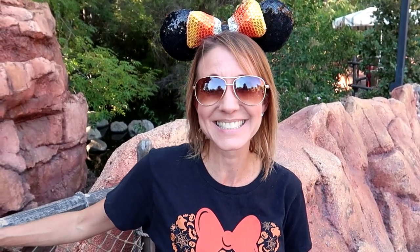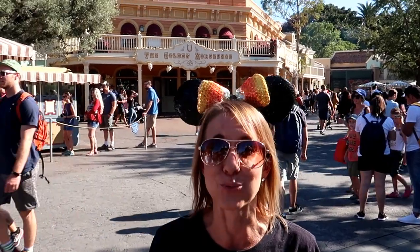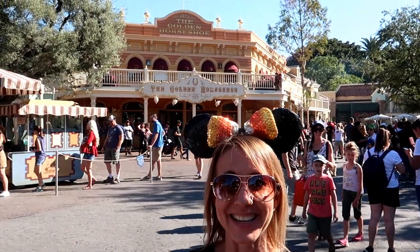Only a couple of years ago this area used to be Big Thunder Ranch. It has now been changed to the entrance to Star Wars Land. Right behind me is the Golden Horseshoe, where they have the best food in Frontierland — you can get anything from chicken to fish. It is really delicious and highly recommended.